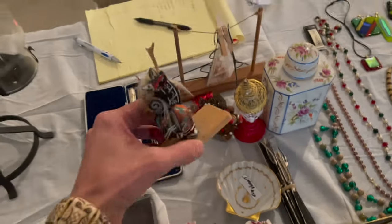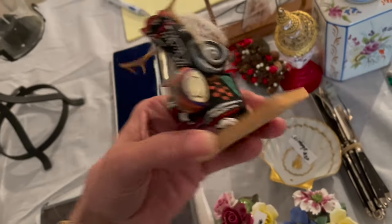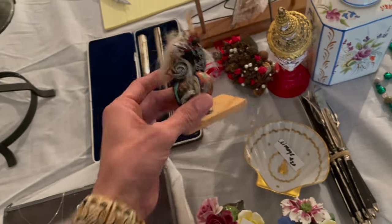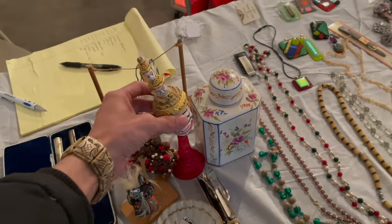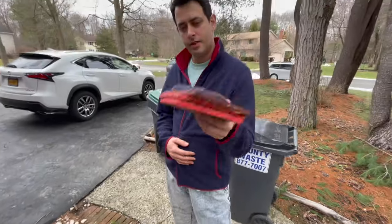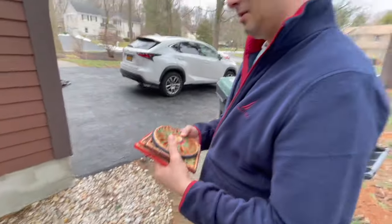Hey, here's a Kachina — I don't think this one actually is though. That's coming off — that has to be glued back. She only charged me $5 for this and $2. I love the colors — I was just about to say that. Stop trying to copy me.